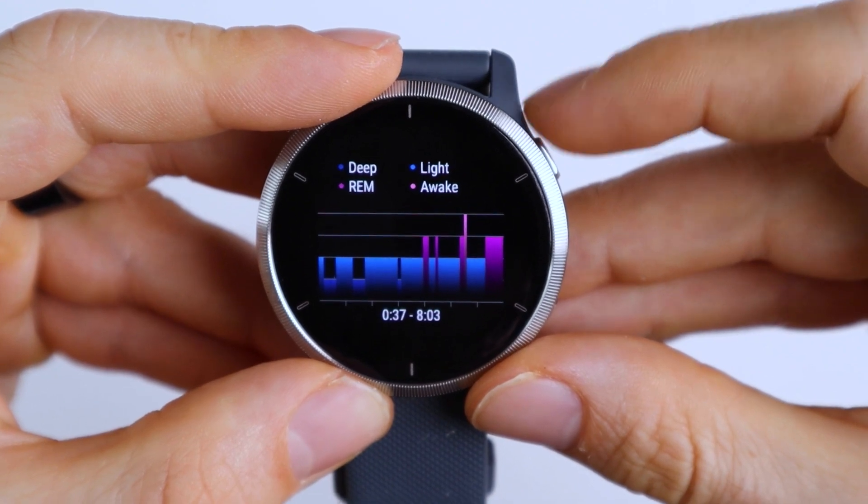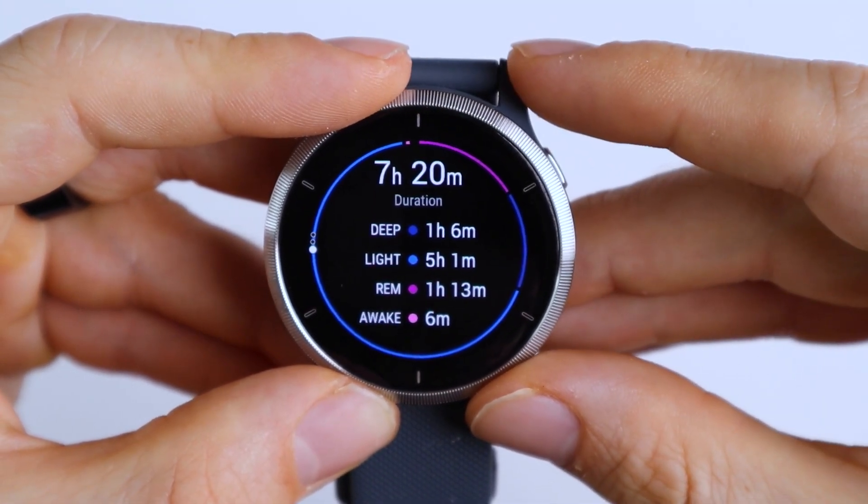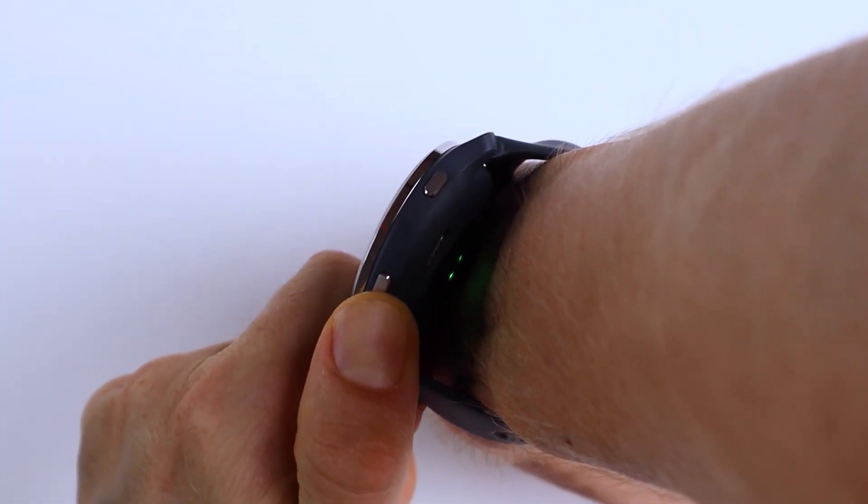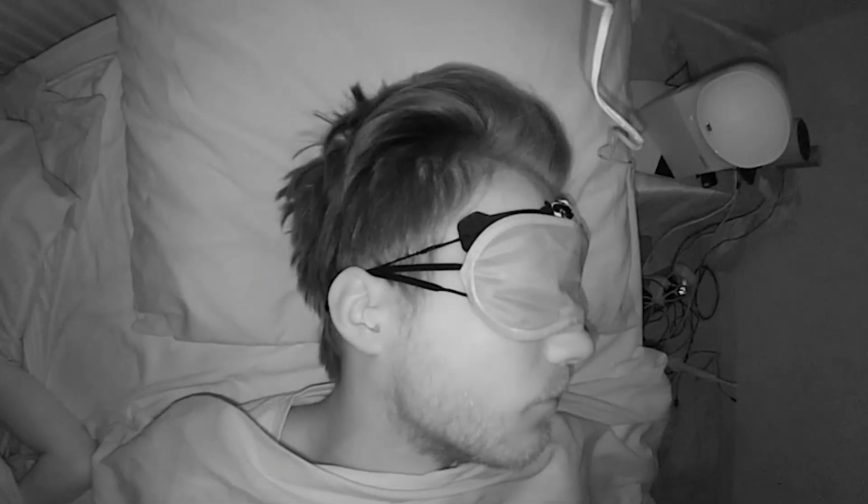A few months ago I tested the Garmin Venue SQ for its sleep tracking accuracy and it did not do that well. However the Garmin Venue 2 now uses the First Beat Analytics sleep detection algorithm, which many of my followers have commented might work better. The First Beat Analytics algorithm uses things like heart rate, heart rate variability, respiration rate, movement, and time of day to estimate your sleep stages.